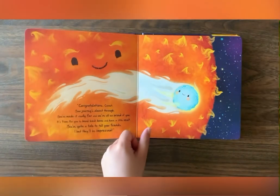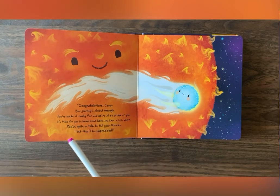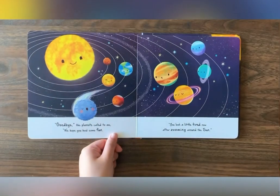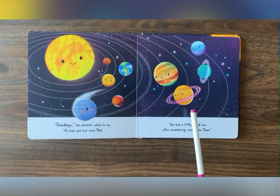Wow! This is our beautiful sun that gives us light and warmth in the mornings. Wow! Our beautiful solar system.